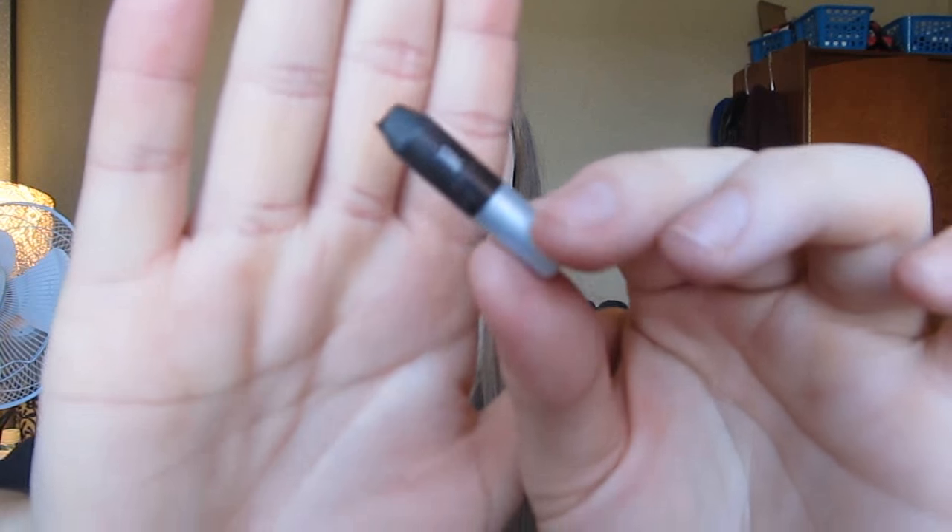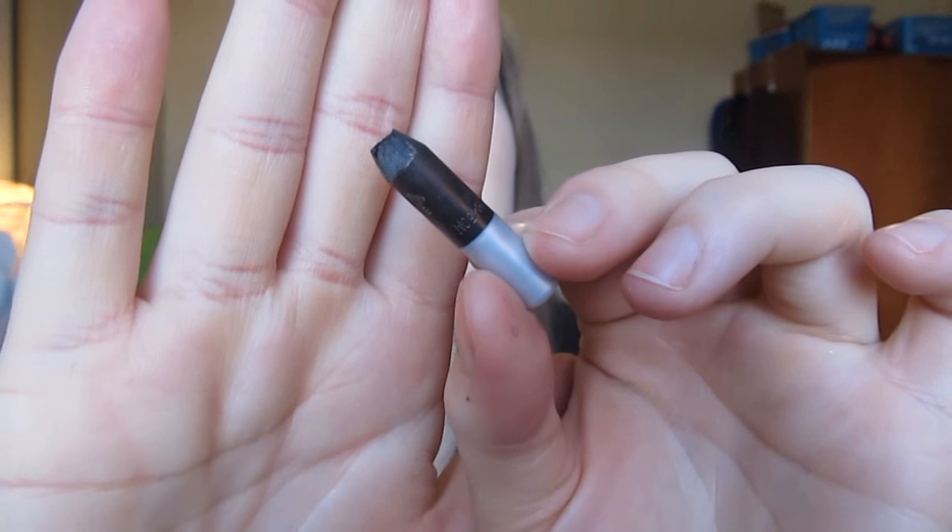I used up an Urban Decay eyeliner in the shade Stag — a brown with a slight purple undertone in a satin finish. I hated this eyeliner. It didn't wear well on the waterline, and while it applied okay on the upper lash line over eyeshadow, it just wasn't worth the price. The color was underwhelming and the formula wasn't great.